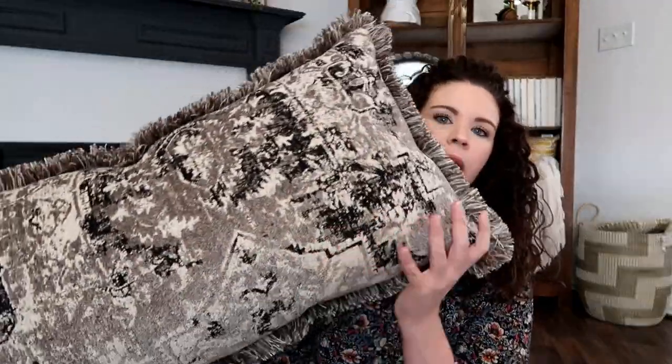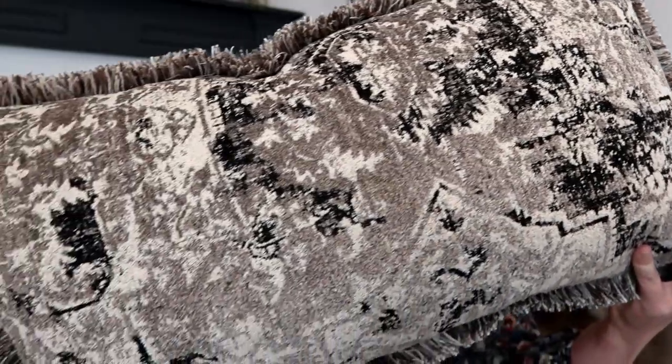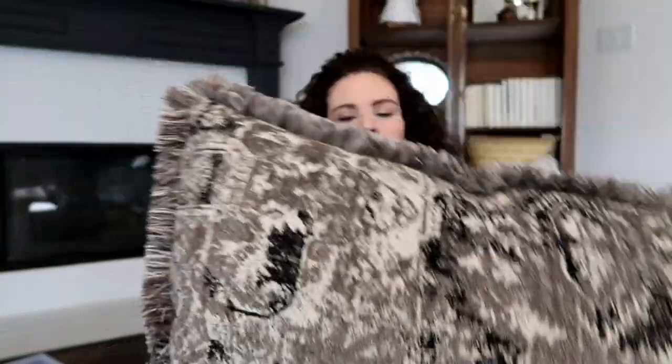This thrift store is in a nicer area and it's newer — laid out really pretty, almost like a retail store. Their prices are a little higher than my normal thrift stores but I always find such good stuff there. In regards to home decor, I picked up this pillow which I think is so lovely. It's very neutral and I love the print on it; the back is a textured material.